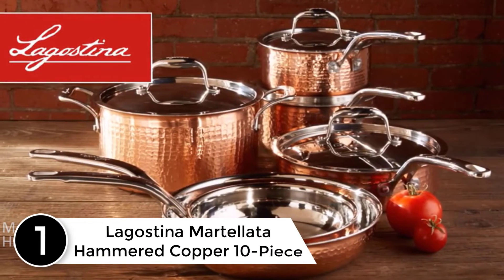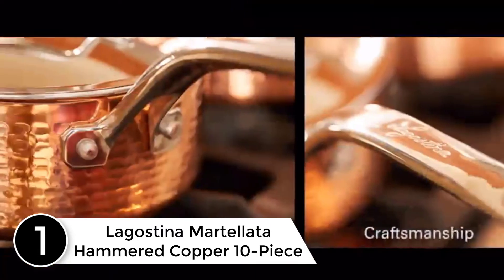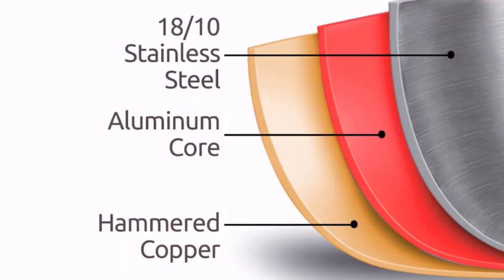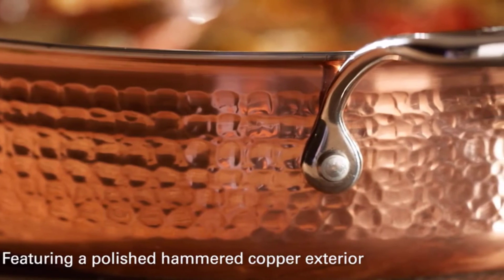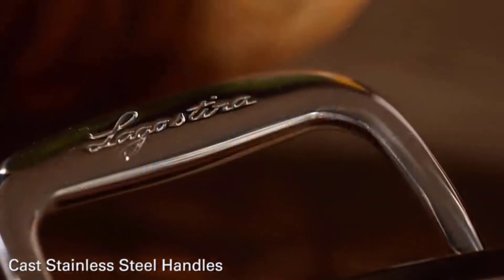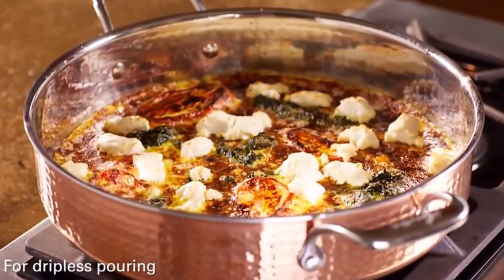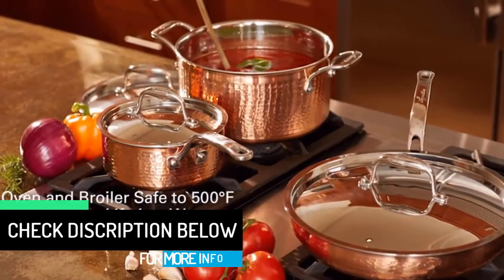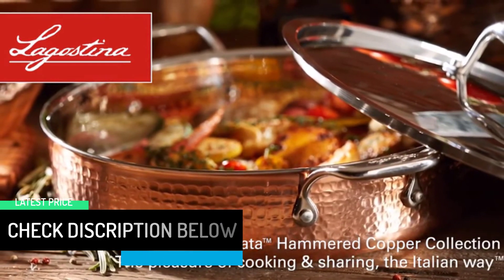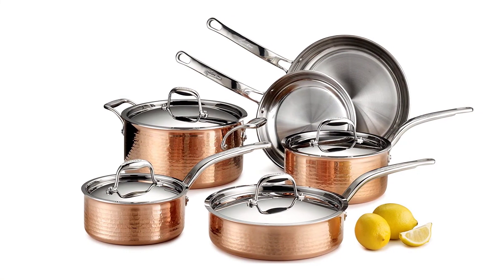At number 1: Lagustina Martellata Hammered Copper 10-Piece Cookware Set. For those who appreciate aesthetically appealing cookware, this set from Lagustina is surprisingly affordable as far as copper cookware goes, though it is pricier than sets made from other materials. Made from a layer each of stainless steel and copper surrounding an aluminum core, this solidly built set offers fantastic heat retention and distribution that allows you to sauté, sear, or simmer a variety of foods. Our reviewer found these pans heat up quickly and cook very efficiently, and can be used on lower heat than typical stainless or aluminum pans. One caveat is that this cookware is not particularly non-stick, so you may need a regular non-stick pan to cook items that tend to stick, like eggs.